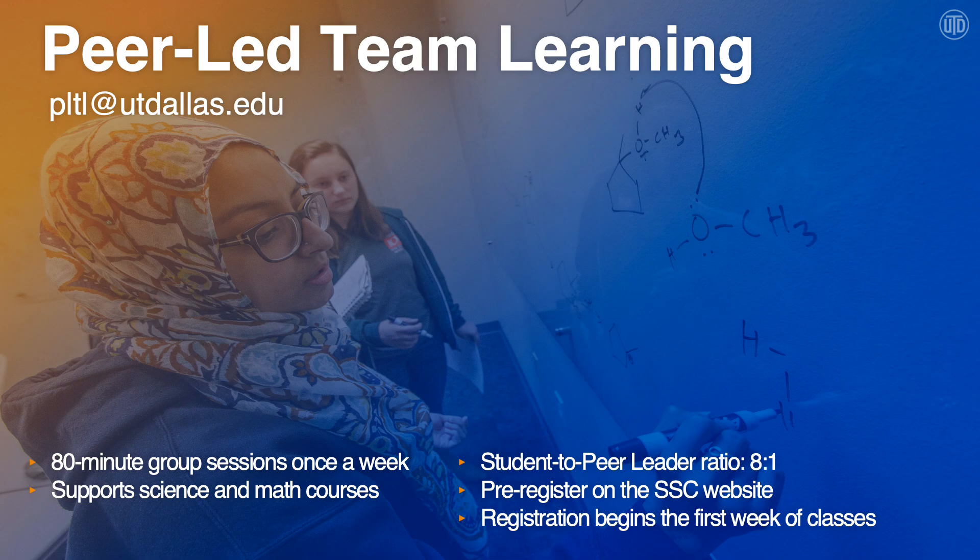With PLTL, there's pre-registration on the SSC website and registration begins the first week of classes. PLTL with pre-registration is a lottery system program, due to the fact that it is a very popular service that we offer.